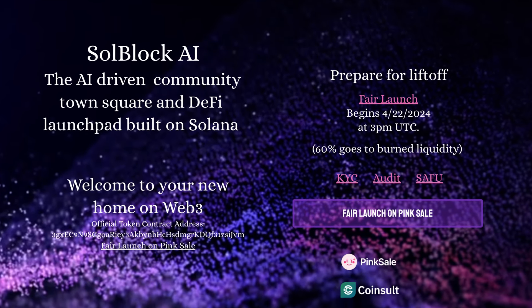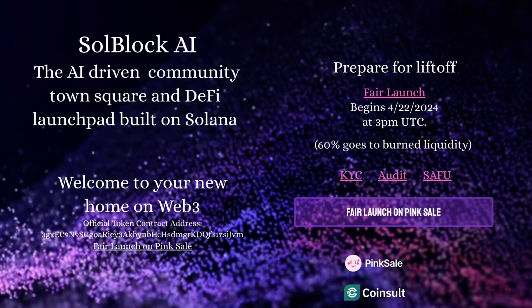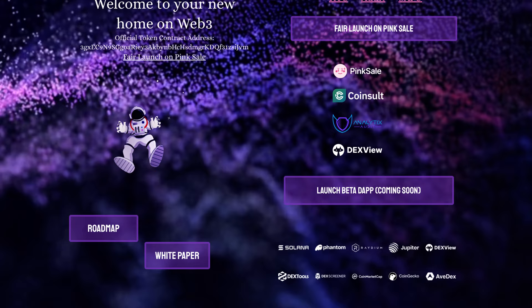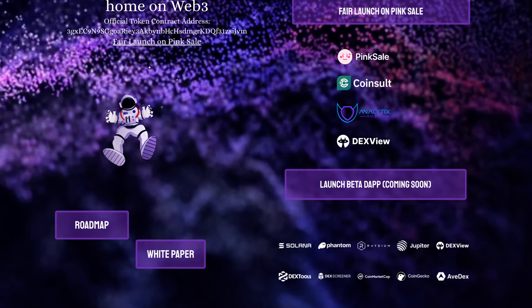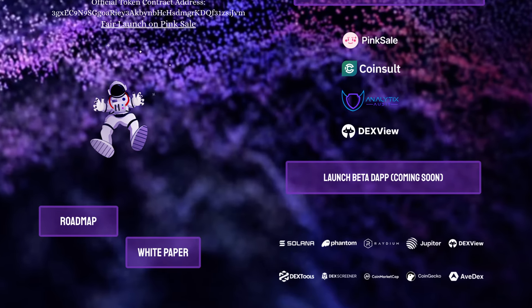We can see they've also done their KYC, Audit, and Safu — welcome to your new home on Web3. For their partners we can see Pingsail, Coinsort, Analytics, and DexView. Underneath that we can see they're working with Solana, Phantom, Radium Jupiter, DexView, Dextools, DexScreener, CoinMarketCap, CoinGecko, and Avdex.